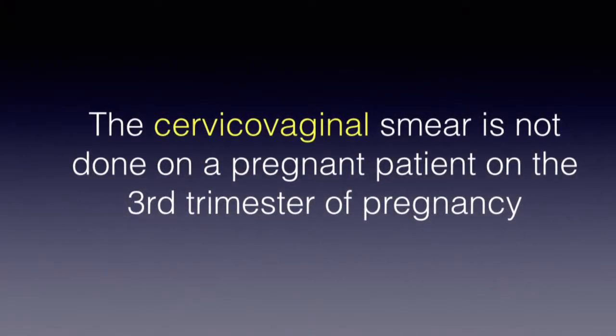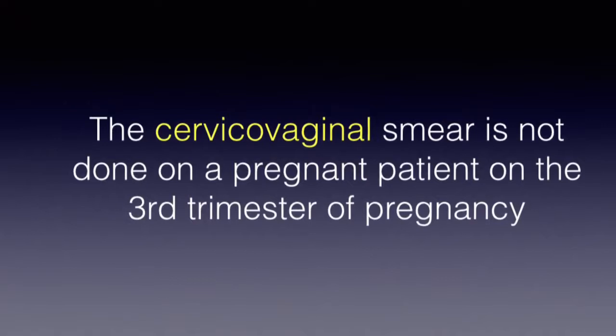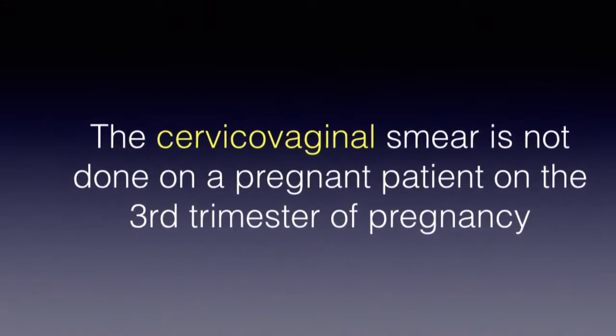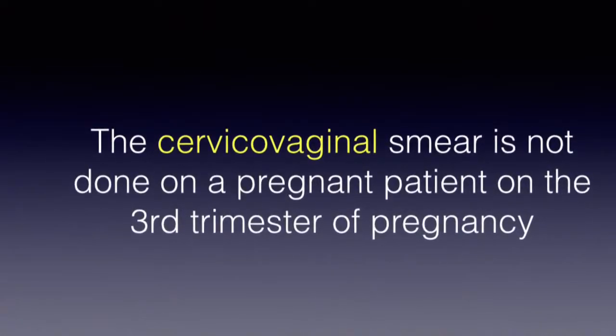Now, if you substitute cervical vaginal smear in place of urethral smear in that third reason, it may be relatively true — but there is an exception. The cervical vaginal or pap smear can be done on a pregnant patient in her third trimester if you fulfill two conditions.